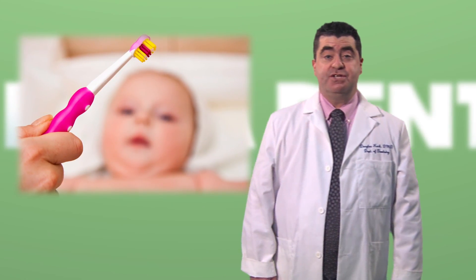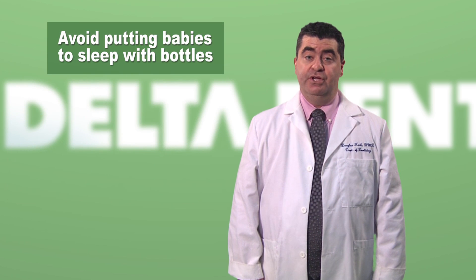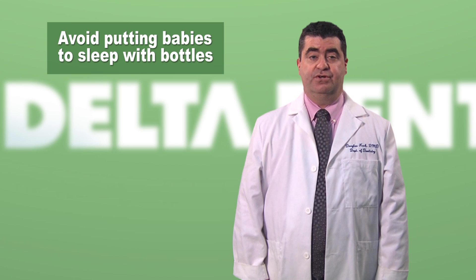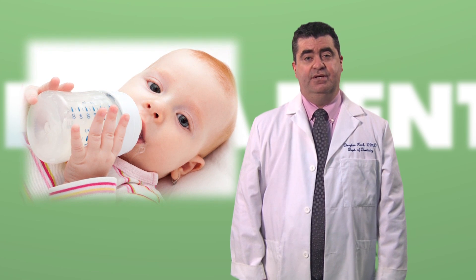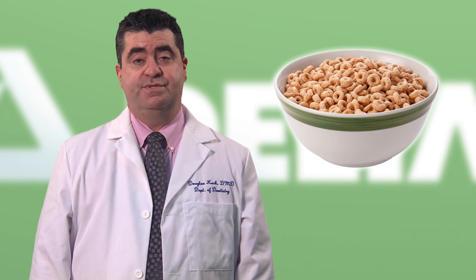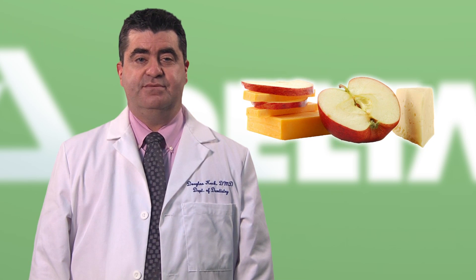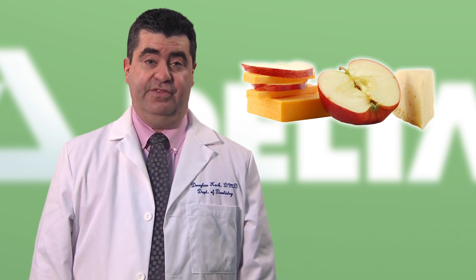In addition to brushing your baby's teeth, there are other steps you can take to help prevent tooth decay. Avoid putting your baby to sleep at night or nap time with a bottle containing any liquid with sugar or other simple carbohydrates — this includes infant formula and breast milk. Doing so exposes teeth to a liquid that can cause bacteria to break down the enamel. As you introduce solid foods, choose age-appropriate healthy snacks that are also good for teeth, such as yogurt, cheese, peeled apple slices, or easily dissolved cereals like Cheerios.